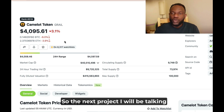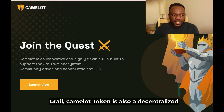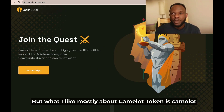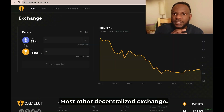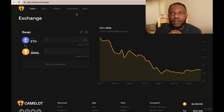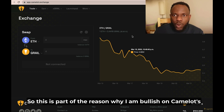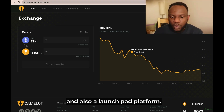The next project is Camelot token. Camelot is a decentralized exchange on the Arbitrum ecosystem, but what I like most about it is that Camelot is only focused on Arbitrum. Most other decentralized exchanges operate on Ethereum or other Layer 2s, but Camelot DEX is only on Arbitrum. Camelot also has a launchpad where they launch new tokens that want to build on Arbitrum, which is part of the reason I'm bullish on it.